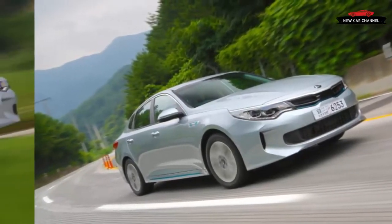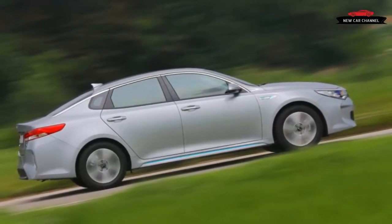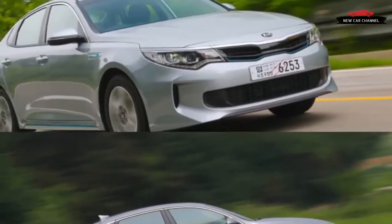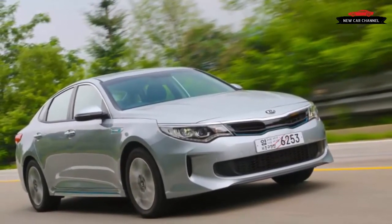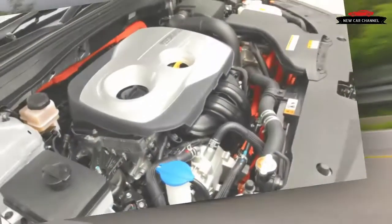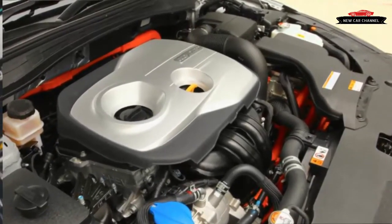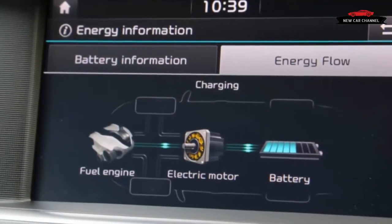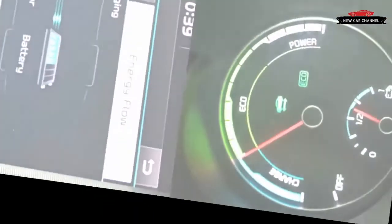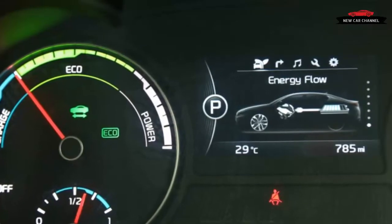Although the Optima PHEV — plug-in hybrid electric vehicle — is Kia's first plug-in, it shares mechanical components with the existing Hyundai Sonata plug-in. The PHEV's 154-horsepower 2.0-liter four-cylinder engine works in conjunction with the 67-horsepower electric motor and generator to deliver a peak system output of 202 horsepower. A six-speed automatic with the electric motor replacing the torque converter drives the front wheels.